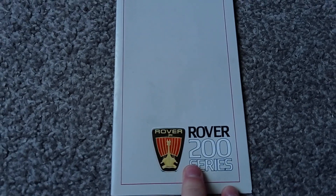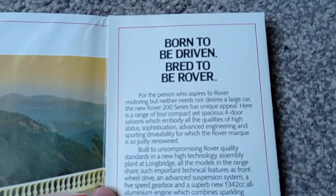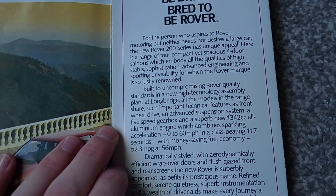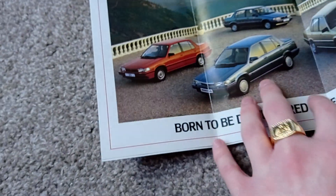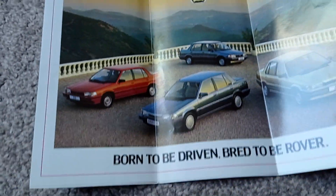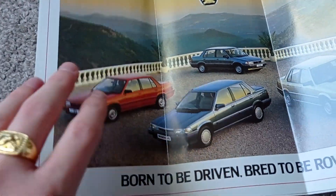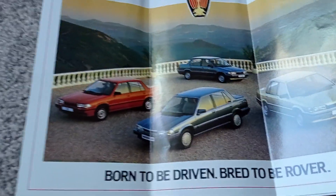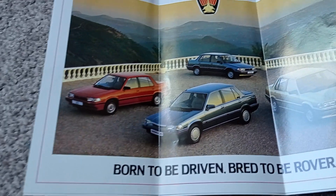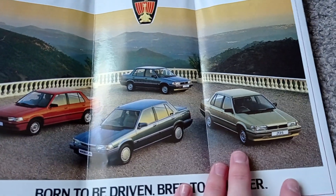You've got the lovely Rover crest on the front. 'Born to be driven, bred to be Rover.' To give you a bit of info on the car: it was built from 1984 to 1989. It was very Honda-influenced — the car had a Honda engine, and I think a lot of the body was Honda too, but Rover had free rein with the front and other bits to try and give it more of a Rover look. So this is the Ronda era of Rover, as people call them — Rondas.